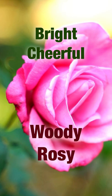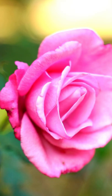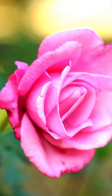Bright and cheerful, with a woodsy-rosy scent, this edible spice adds a piquancy and freshness. It has a sharp, peppery, spicy scent with woodsy overtones.